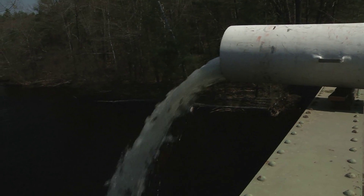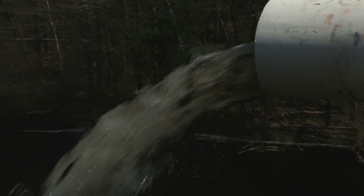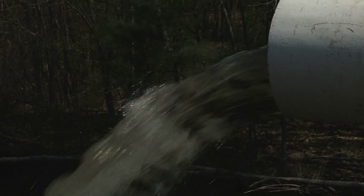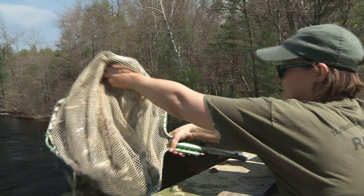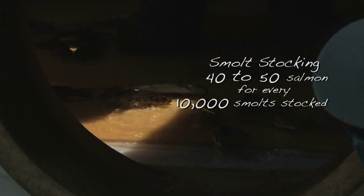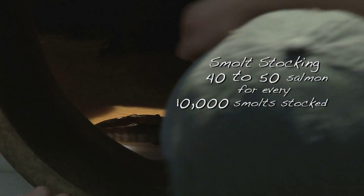Contrast that to the smolts stocked in the river from the hatchery — 600,000 smolts every year. Return rates on those fish have ranged anywhere from 18 returns per 10,000 fish stocked up to 42. This year we haven't run the numbers yet, but we're expecting those return rates to be in the 40 to 50 range per 10,000 stocked.